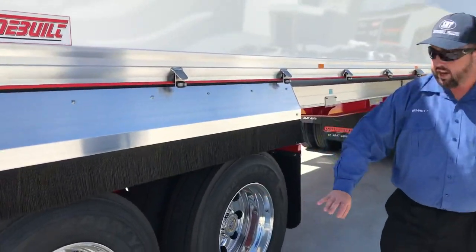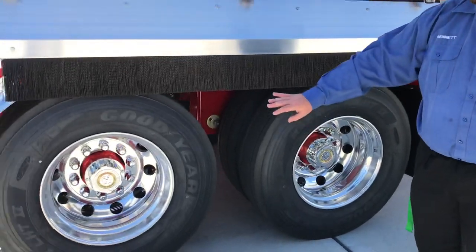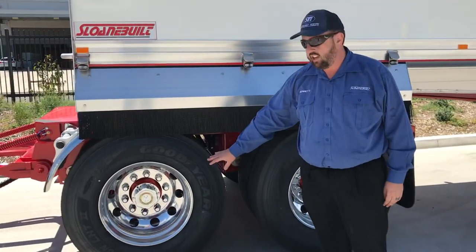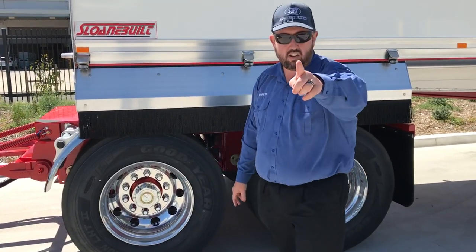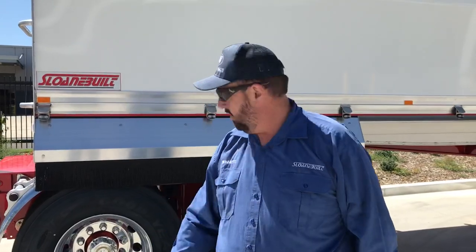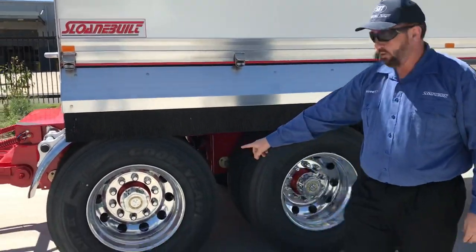As with all of our trailers, genuine Alcoa wheels, premium Goodyear tyres, the Hendrickson Intrax on the HXL7s. Not all Hendrickson is created equal — it's like McDonald's, you can get a Happy Meal or you can get a Big Mac. Just because it's Hendrickson doesn't mean you're getting the Big Mac. But that's what we fit as standard.